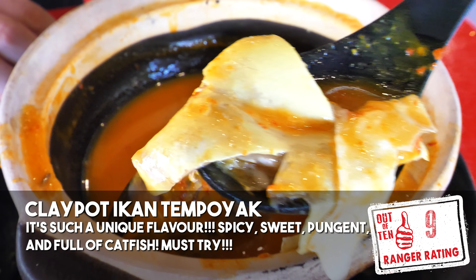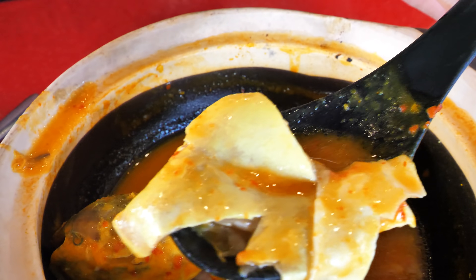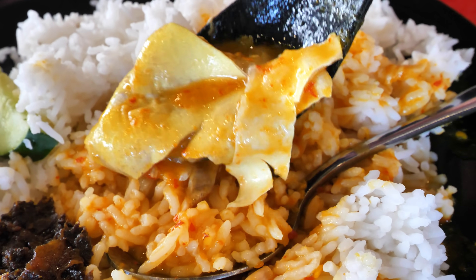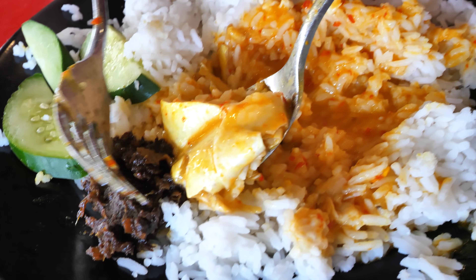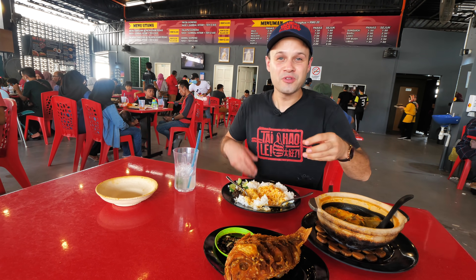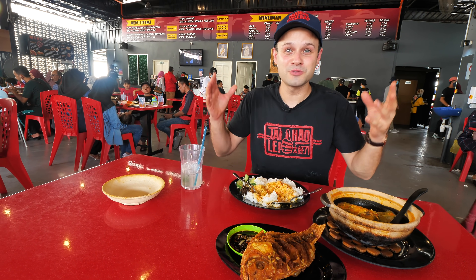That cheek meat is so soft and the flavor is so unique. I don't think there's a flavor in the world like that. It's sweet from durian, it's spicy, it's tangy — it's like a pure spicy durian gravy. And then with that sambal, that is like a fruity, spicy, sweet, slightly sour, durian-infused, fatty cheek meat that just explodes and melts.